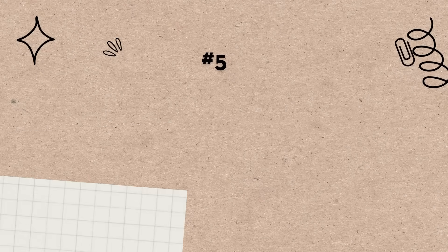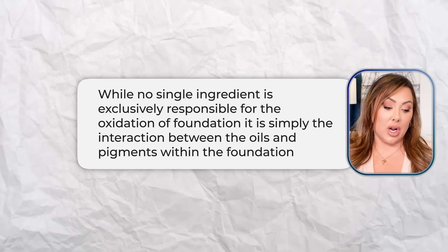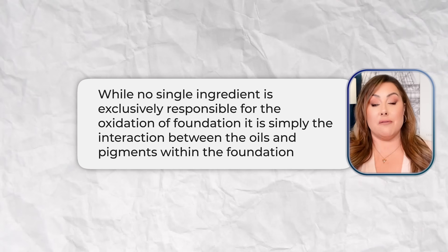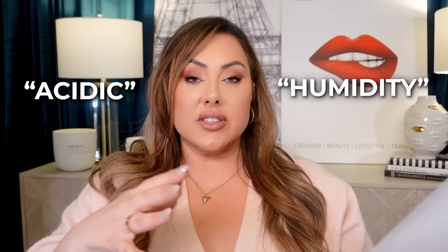Bad product number five is a foundation that is oxidized — where it has turned straight up orange. We can do color correcting, but I want to tell you why foundations oxidize. While no single ingredient is responsible, usually it's because there's an interaction between the oils and the pigments in a foundation, and what happens is it's interacting with your skin's natural pH level. So if you are acidic, or if there's humidity in the air, or some environmental or personal thing on your skin is reacting with it, it's going to cause it to oxidize.